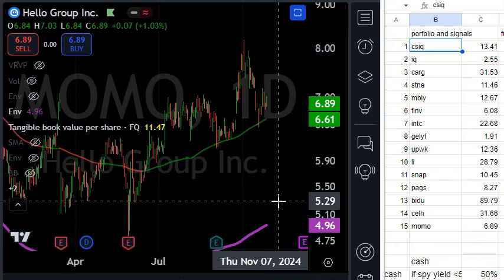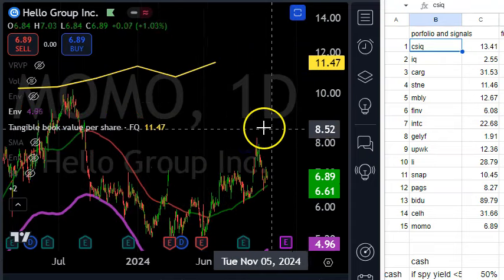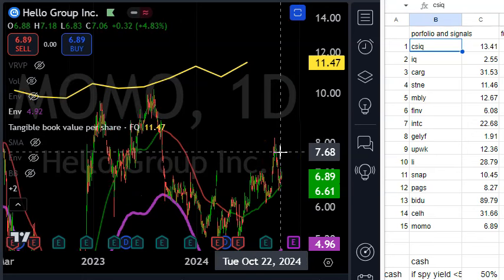Lastly, number 15 on my top 15 list is Momo — another deep value stock. This is social media and dating apps in China. Book value is $11.47 and it's trading at $6, having traded as low as $5. High earnings yield and they pay a dividend — it's a special dividend, not guaranteed, but they've been paying it at almost 10 percent a year. Momo is my number 15. Hopefully you enjoyed this video — I would appreciate any feedback. Cheers!